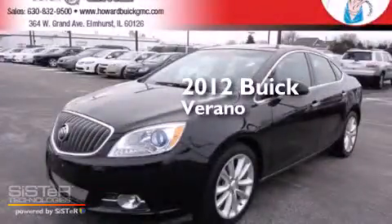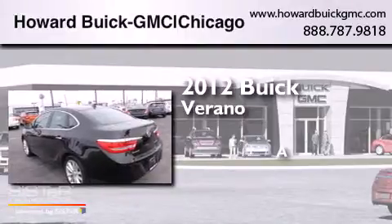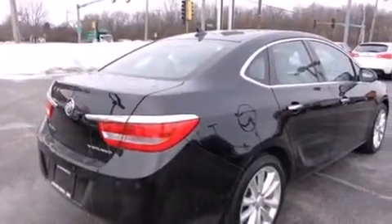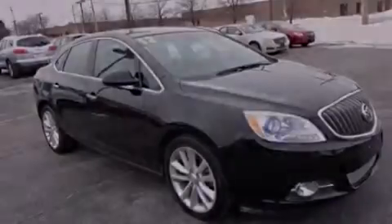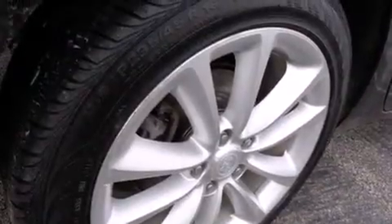This is a 2012 Buick Verano. Features include Bluetooth mobile device connectivity, traction control and stability control systems, cruise control, side curtain airbags, and air conditioning with automatic climate control.